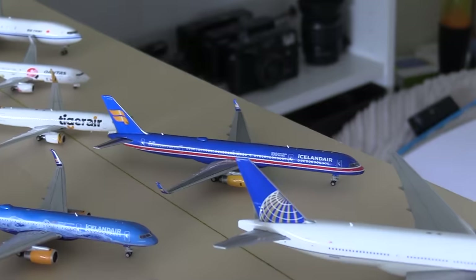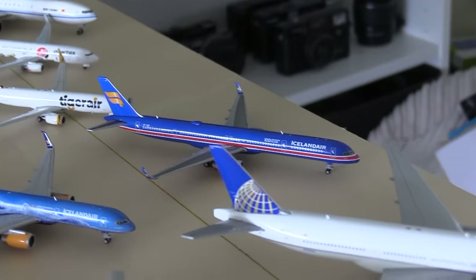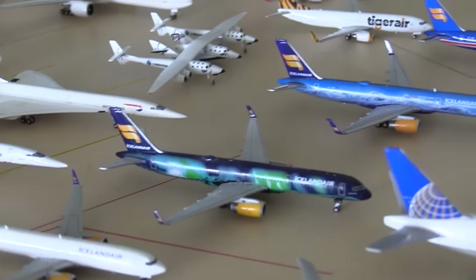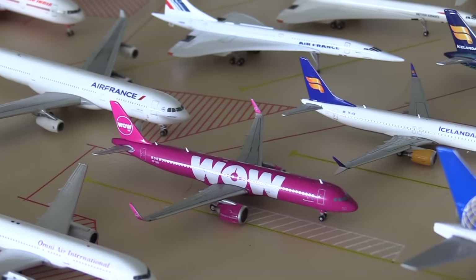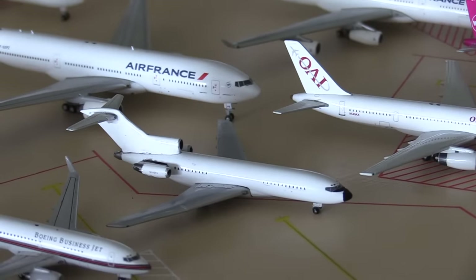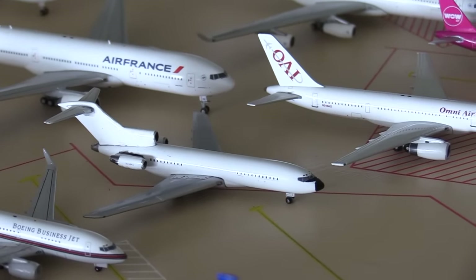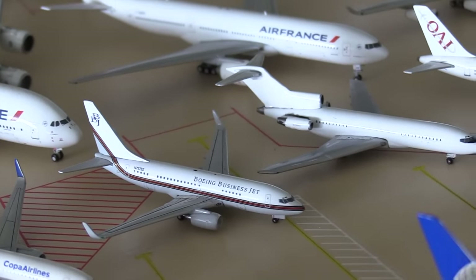Moving on to Icelandair now. Here we have one of the new models I got — this is the Icelandair 757-300 in the 100th anniversary of independence for Iceland livery. Then we have the Icelandair 80th livery. Then we have the Heckler Aurora 757-200 and the Icelandair 737-MAX-8. The WOW Air A321neo. Then we have the Omni Air International 757-200. We have a Blanks 727 — this is actually an ex-Alaska Russian Towers 727. Because they don't fly anymore, I got rid of the livery and now I just call it kind of like a private jet. We have a BBJ 737-700.